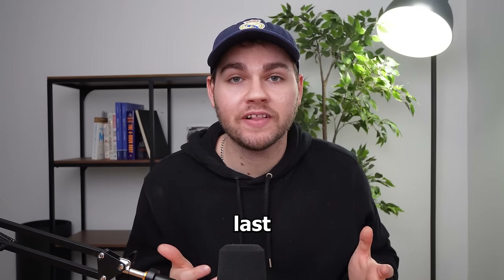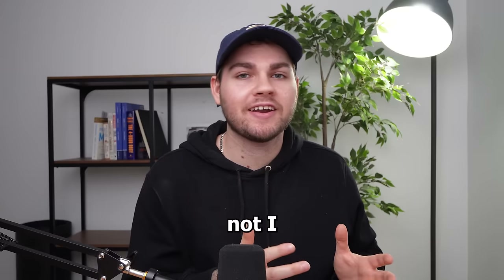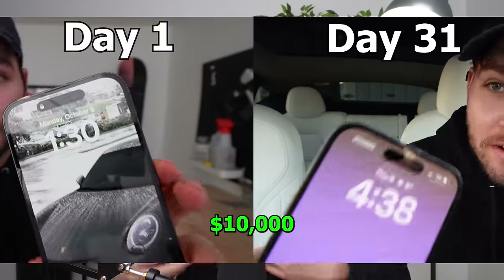I made $9,000 in profit last month flipping used iPhones on Facebook Marketplace. Believe it or not, I did it starting out with only $1,000, and within one month, I was able to turn that $1,000 into $10,000.